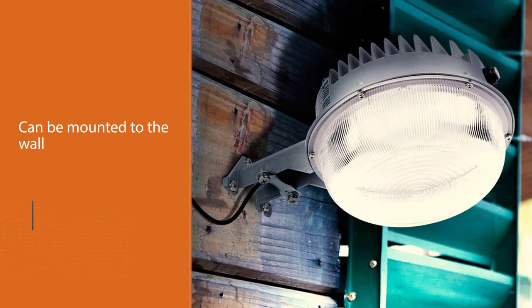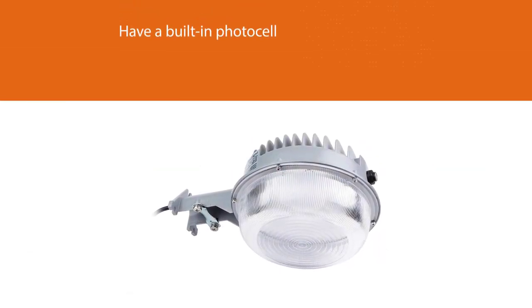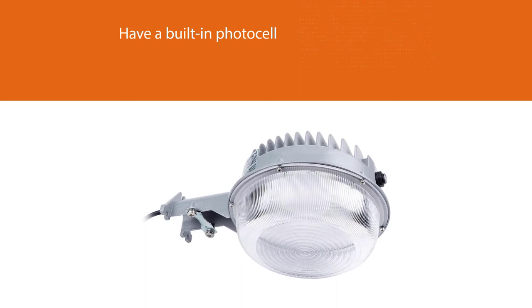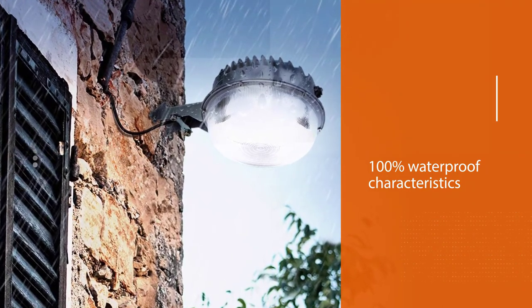It can be mounted to the wall or clamped to any secure surface. These best outside floodlights have a built-in photocell. Made of aluminum resistant to corrosion and well-sealed to guarantee 100% waterproof characteristics, this outdoor light works perfectly in any weather.